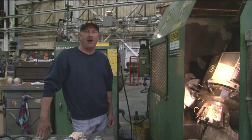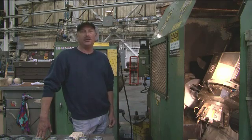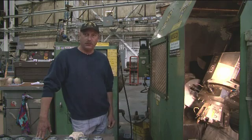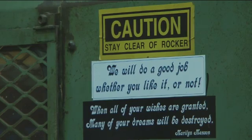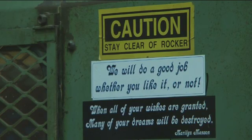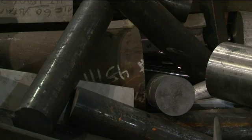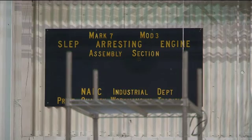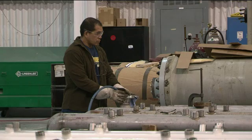We take a valve body that's got its maximum shot life on it, disassemble it, repair it, QA it, reassemble it, and then hot test it and send it back to the fleet. So basically we're new lamps for old, but in doing so we're saving the Navy a lot of money by not having to go out and create these components from scratch.